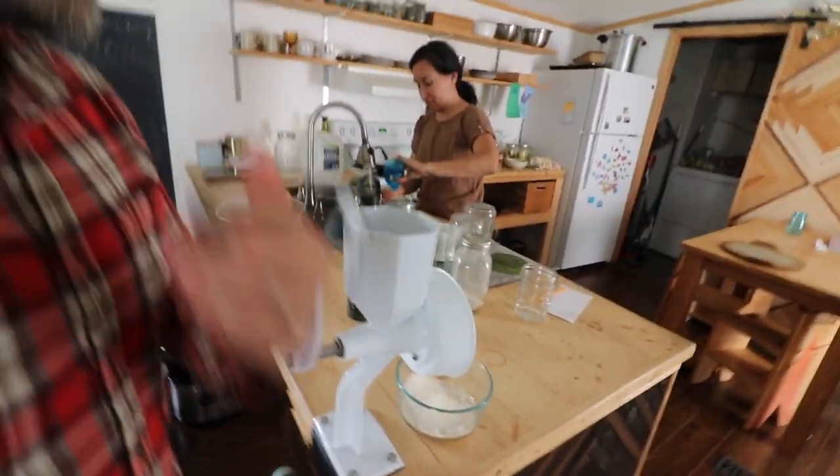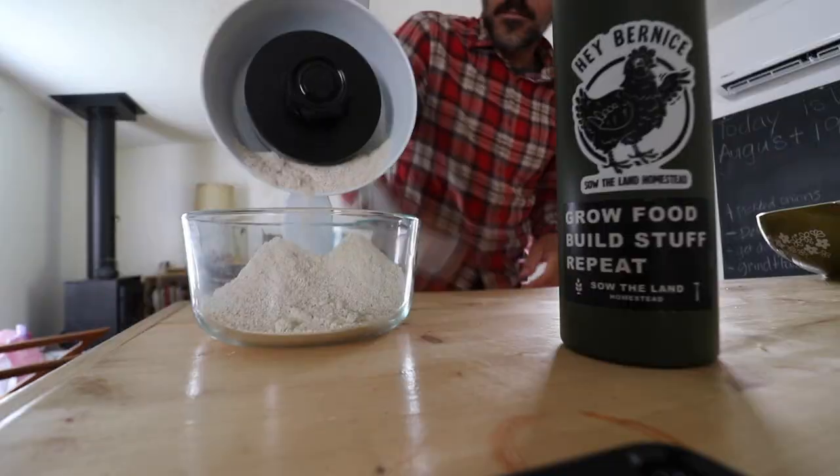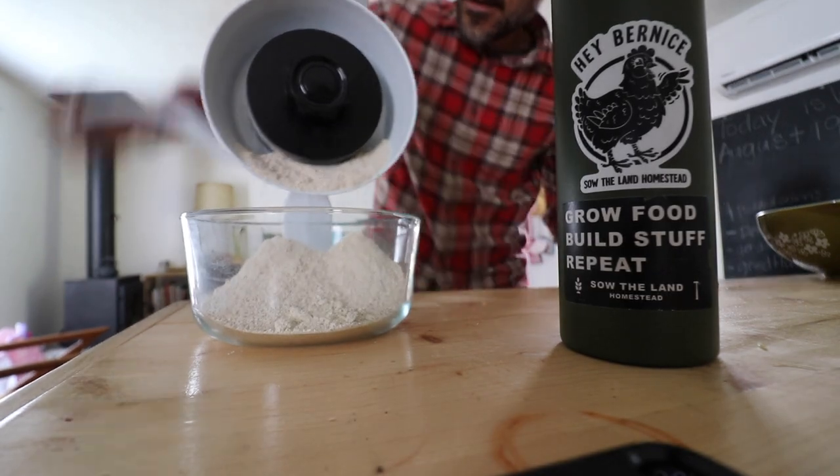It's time to grind some flour. This is some einkorn flour. What are you going to make with this flour? Probably some tortillas.